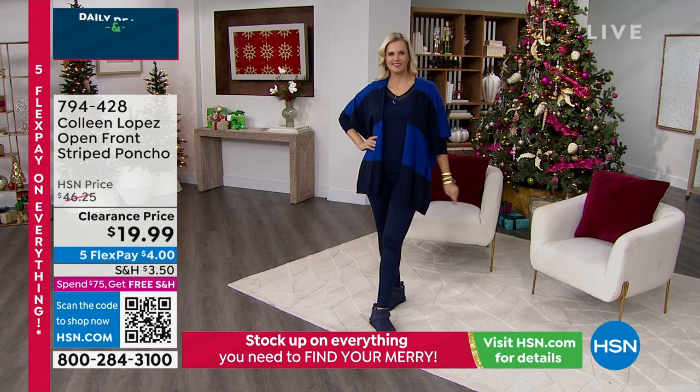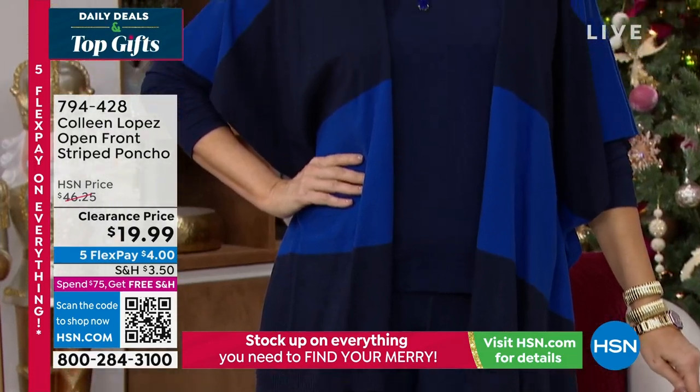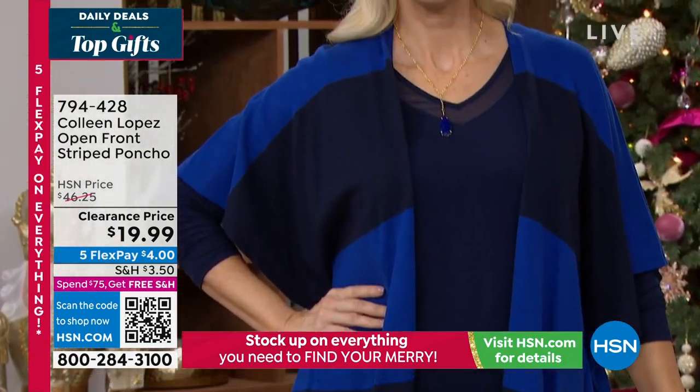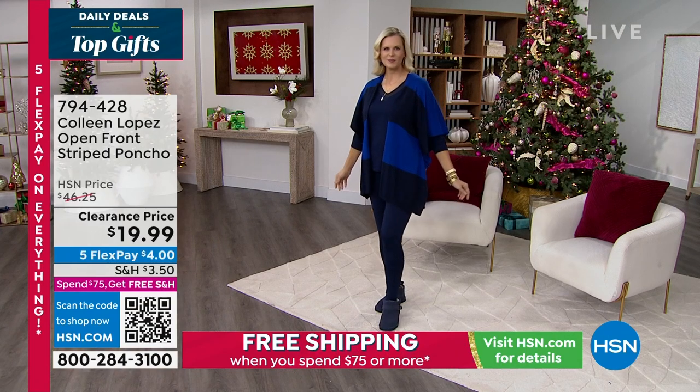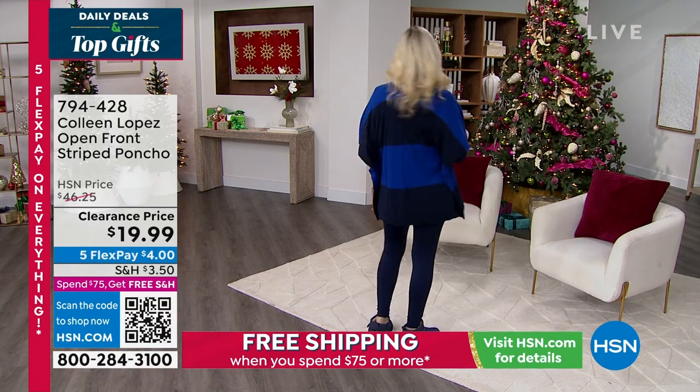It does come in what we call dual sizing — extra small, small, medium, large, extra large, 1X, 2X, 3X. It's a cotton rayon nylon blend and it's 29 inches in length.